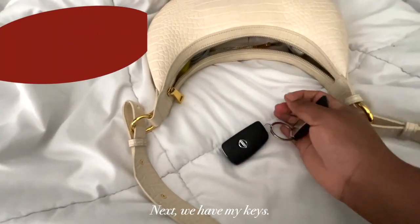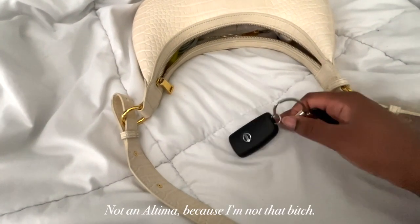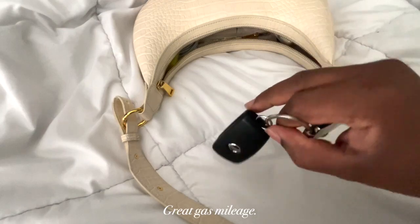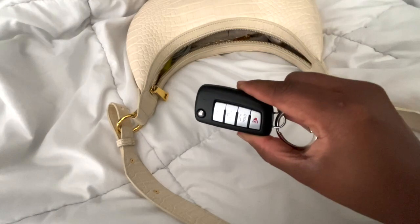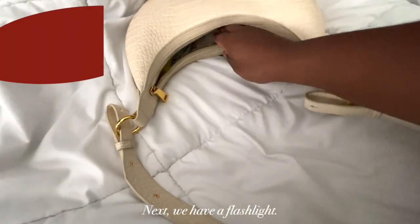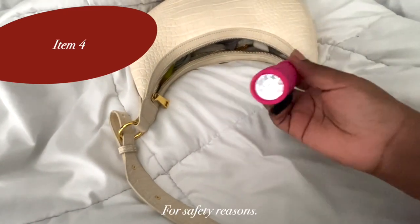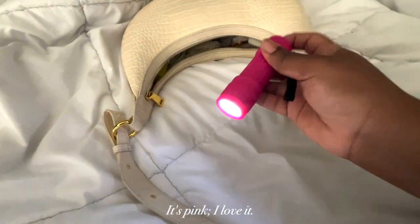Next we have my keys. I drive a Nissan, not an Ultima, because I'm not that — it's a Versa. Great gas mileage. Everyone should look into one if you need a new car. And what's under the flashlight? For safety reasons — yes, it's pink, I love it.